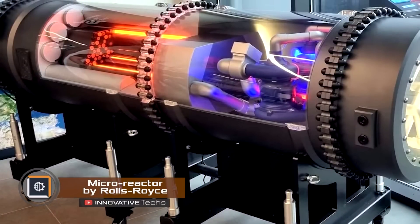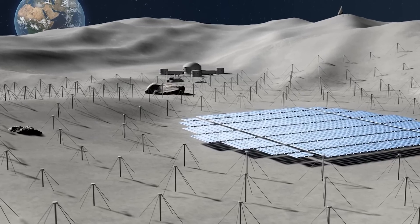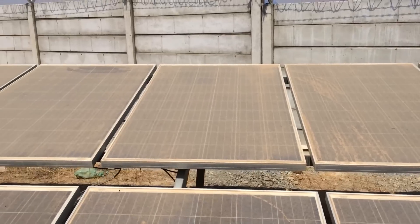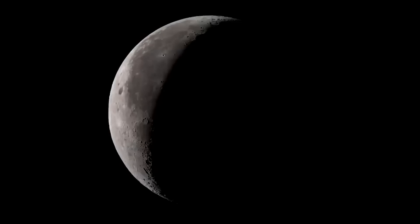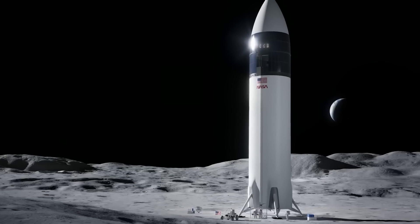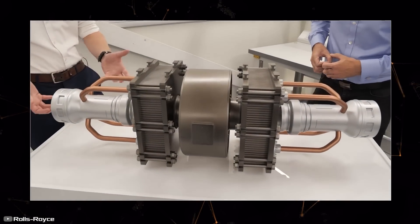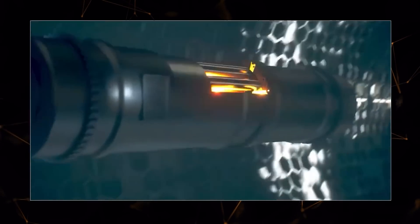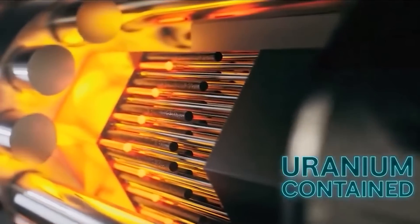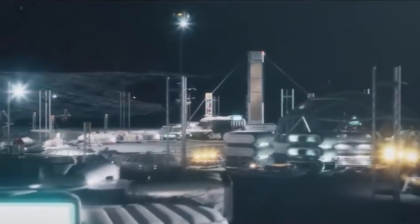Rolls-Royce showed off a concept for a tiny nuclear reactor that could power a moon base all year long. Right now, moon missions rely only on solar power, but that's not reliable for long-term missions because moon dust can cover or block the solar panels, and nights on the moon last two weeks. This micro-reactor doesn't care about weather since it works like a nuclear power plant on Earth — nuclear fuel breaks down, creating heat that spins turbines to produce electricity. They expect about 50 megawatts of power, enough for a medium-sized city, and plan to start using it in 2030.